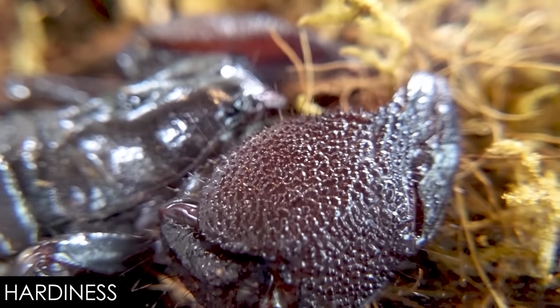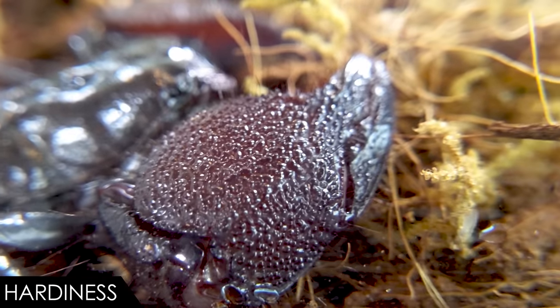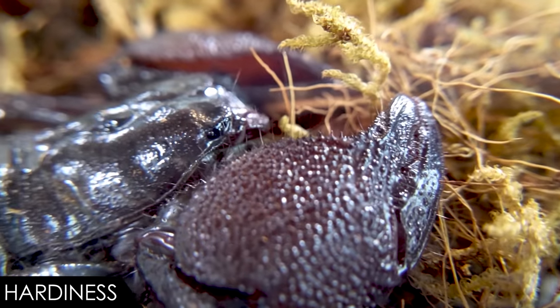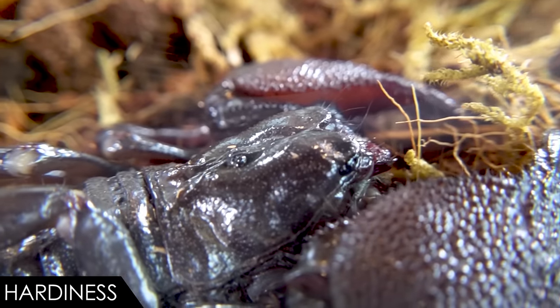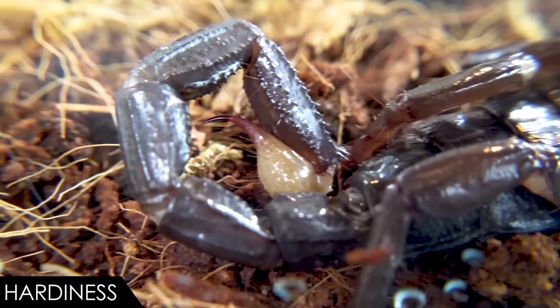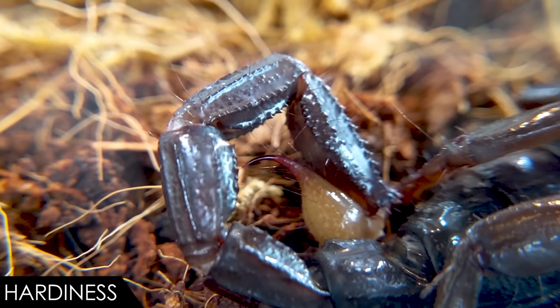When it comes to hardiness, we give the emperor scorpion a score of four out of five. Most of the large ones you'll see for sale are imports, which means they may have import issues. Captive-bred babies can also be a bit fragile — this is fairly typical for young arthropods. Humidity, especially around molts, is going to be most important, particularly with juveniles, because they molt often and their new soft cuticles are very thin and easily damaged. A lot can go wrong around molts if they're not properly hydrated. Also make sure you get your temps right. Other than that, they should do really well, and they can live for well over a decade — which is a long time for an arthropod.